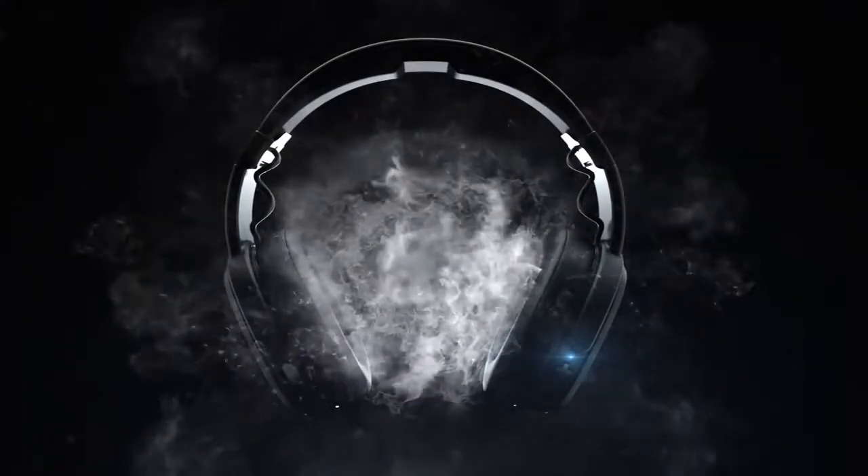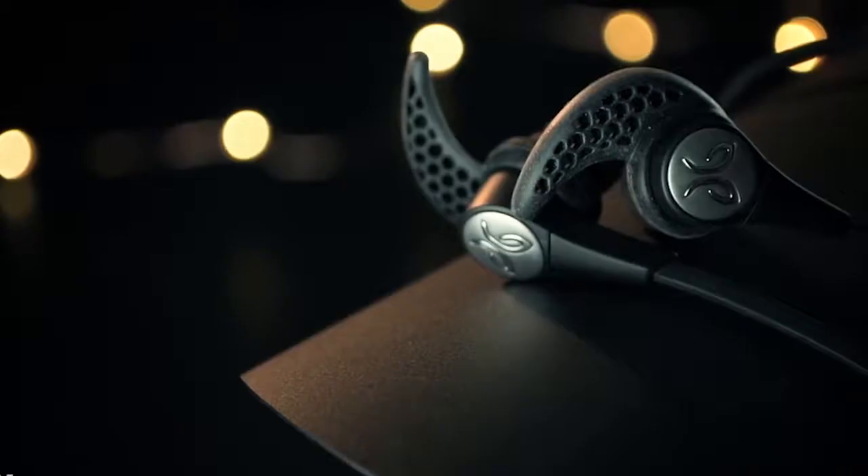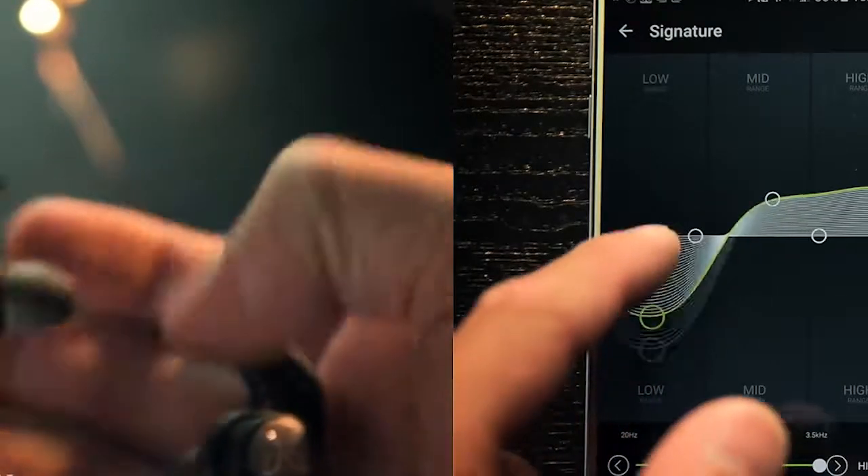It's important to have the best headphones possible, but with so many options it can be hard to pull the trigger on which to buy. So we've done your homework for you and selected the best headphones available.